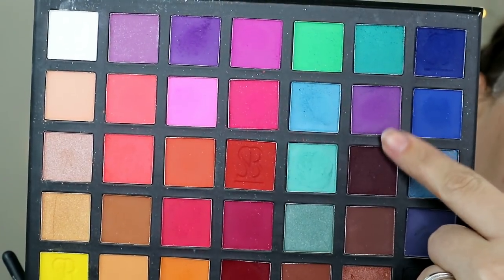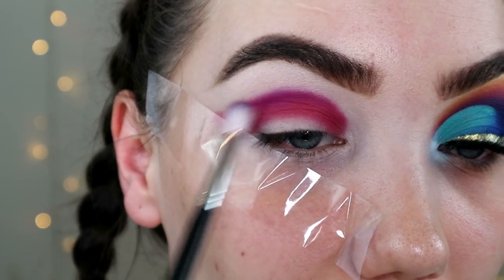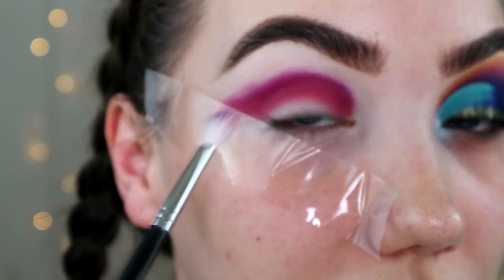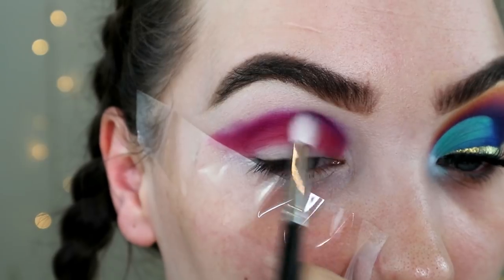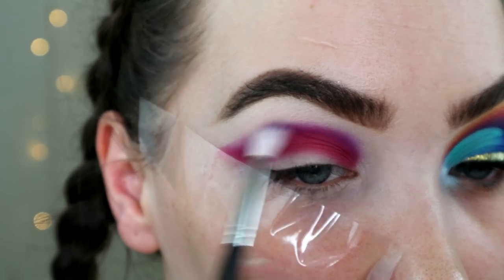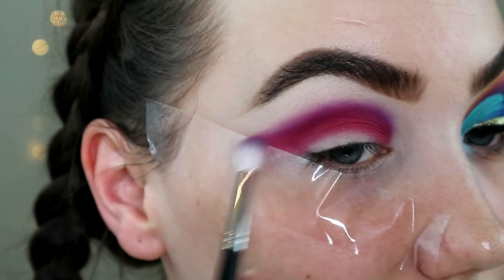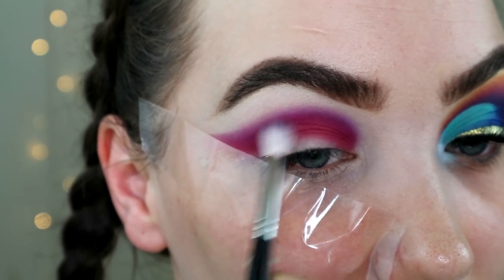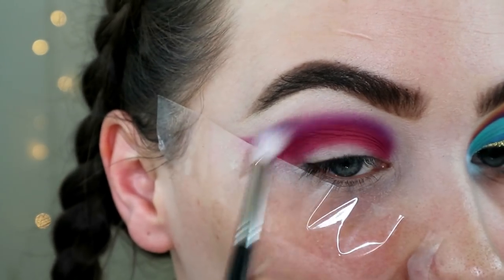Then I'm dipping into this purple shade and I'm gonna start blending the edges of that deep red. That deep red's not actually that important for this look, but I did want to just kind of have a base shadow to work around, so I'm just blending the edges. These shadows are nuts — they are so pigmented. Holy guacamole.